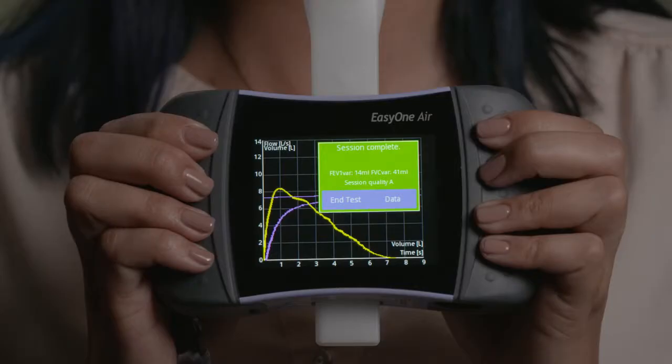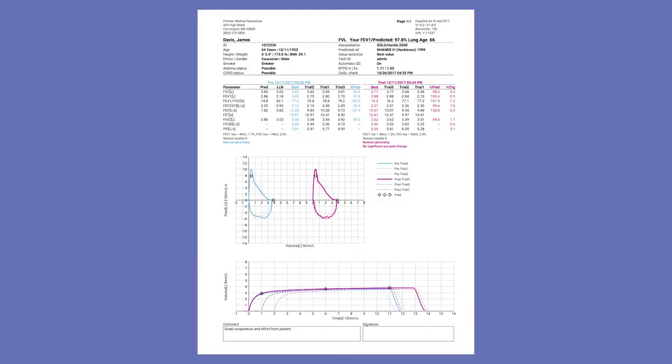Once your session is complete, you can view the results on the EZ1 Air, your PC, or printout.